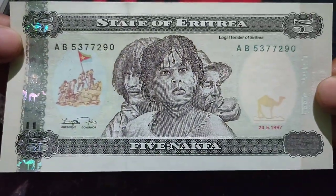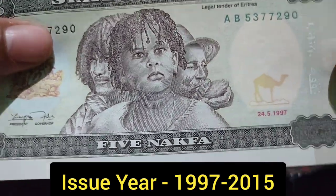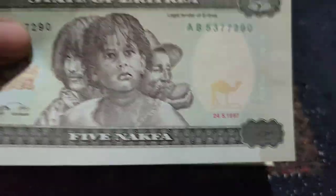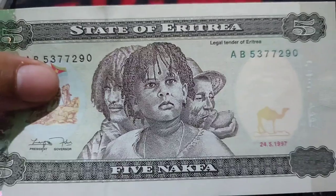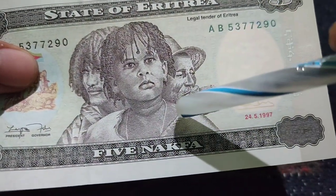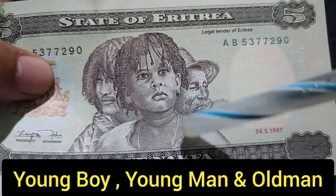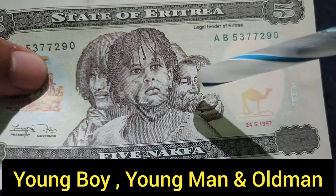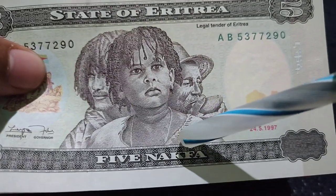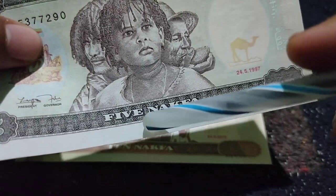I also have a five Nakfa note. It was also issued from 1997 to 2015, and the printing date mentioned here is 24 May 1997. This is the front side. On the top, it mentions 'State of Eritrea.' In the center, there is a picture of a young boy, a young man, and an old man, representing the three generations of Eritrea. On the bottom, it mentions five Nakfa.